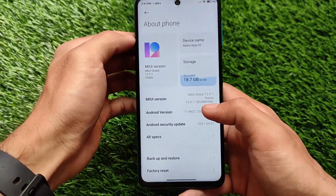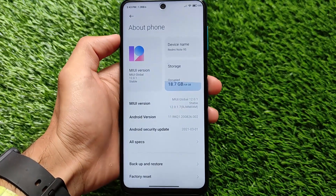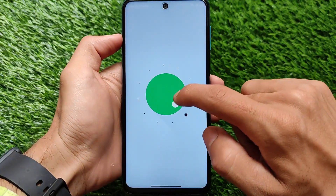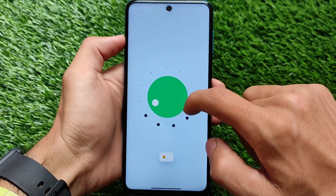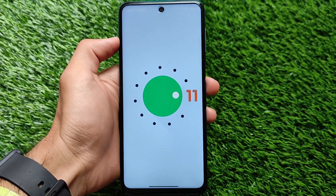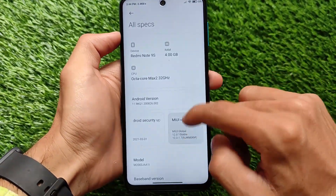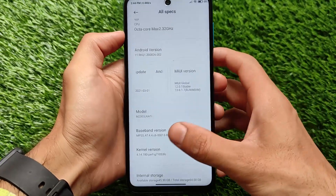It comes with Android version 11, so they are testing Android 11 now. I don't think Redmi Note 9S will ever get an Android 10-based update — they will get the official Android 11 update globally very soon. This is the first global Android 11 build for pilot testers only. It also comes with the March security patch, which is actually good.